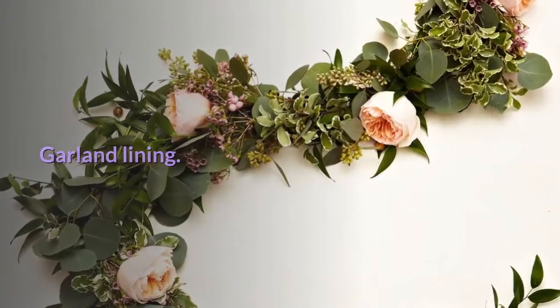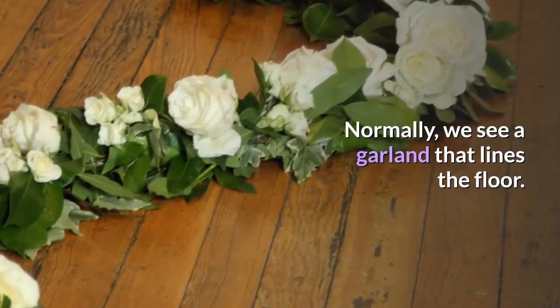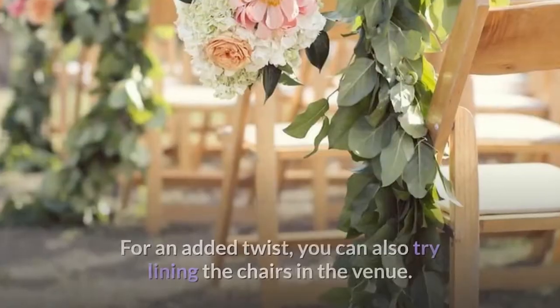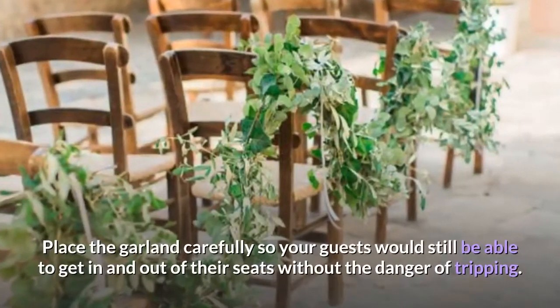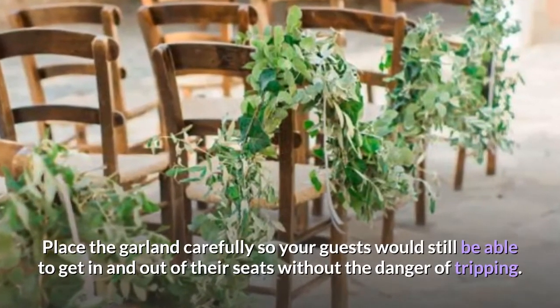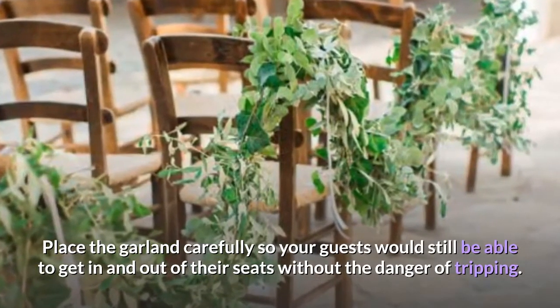Garland lining. Normally, we see a garland that lines the floor. For an added twist, you can also try lining the chairs in the venue. Place the garland carefully so your guests would still be able to get in and out of their seats without the danger of tripping.